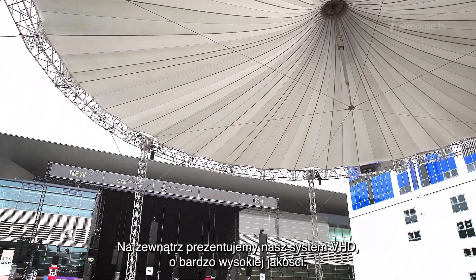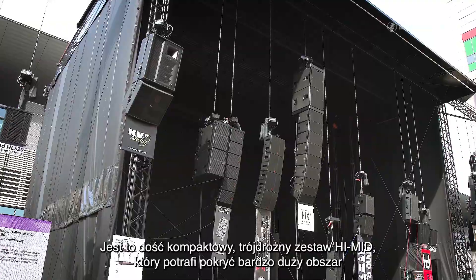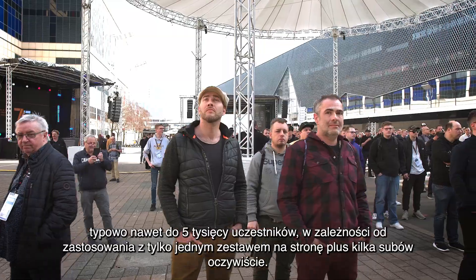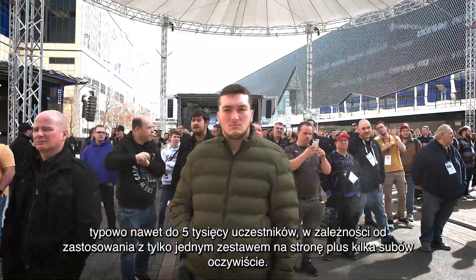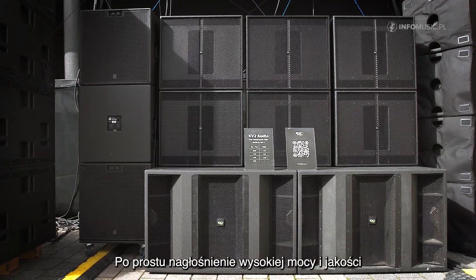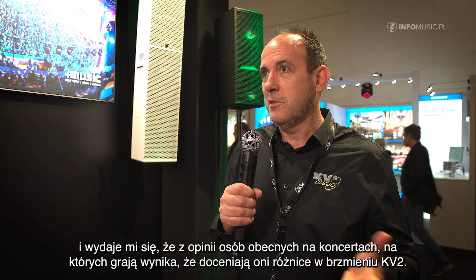Outside we have our VHD system — Very High Definition — it's a three-way, fairly compact mid-high cabinet, but covers large areas, typically up to 5,000 people depending on the application, with just one cabinet per side and some subs. It's just very high definition, very high quality, and from the comments at the show, people are starting to appreciate the difference of KV2.